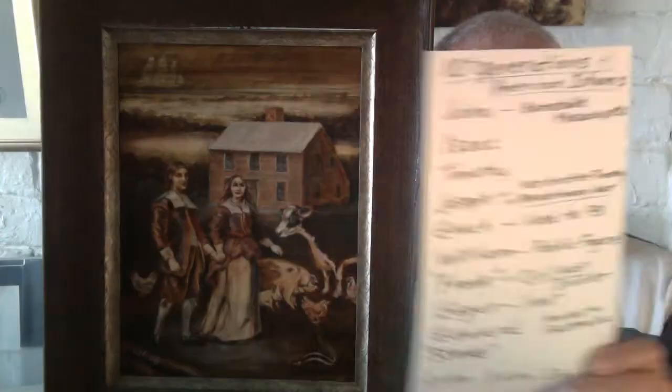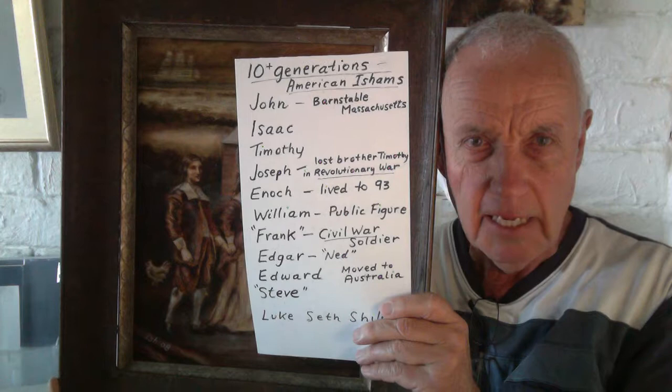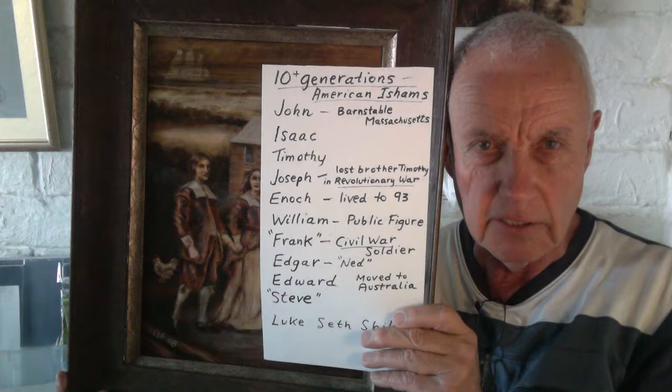We're talking about John, and you can see him at the top of the list there in Barnstable, Massachusetts — ten generations of American Ishams. Isaac inherits the property from John. Timothy, his son, is the one who moves on. But Ishams stay in the area on another line for quite a while. I'll say something about that in a little bit.